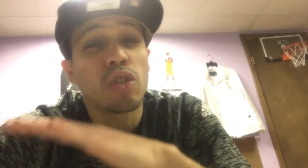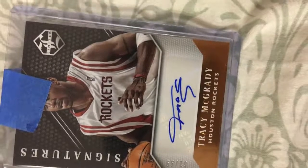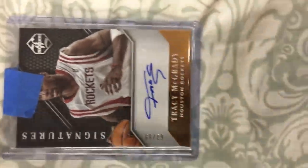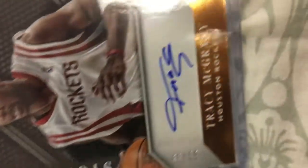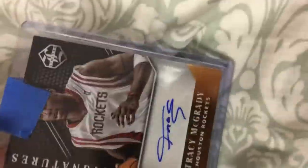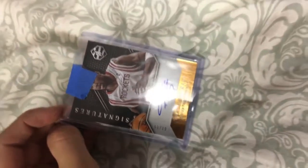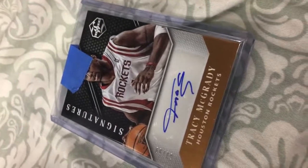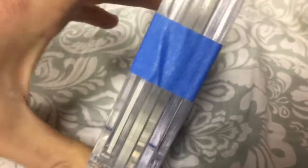Speaking of hall of famers, and undeniably so, let's talk about this man who actually just made it to the hall of fame. I think this is officially my favorite card — this T-Mac is out of 99 and I'm in love. It's not holographic or anything, but the signature is clean and he's a hall of famer for sure. T-Mac was one of my favorite players growing up, as well as his cousin Vince Carter, who I already got his autograph in person. Now that I got T-Mac I feel a little more complete in life.